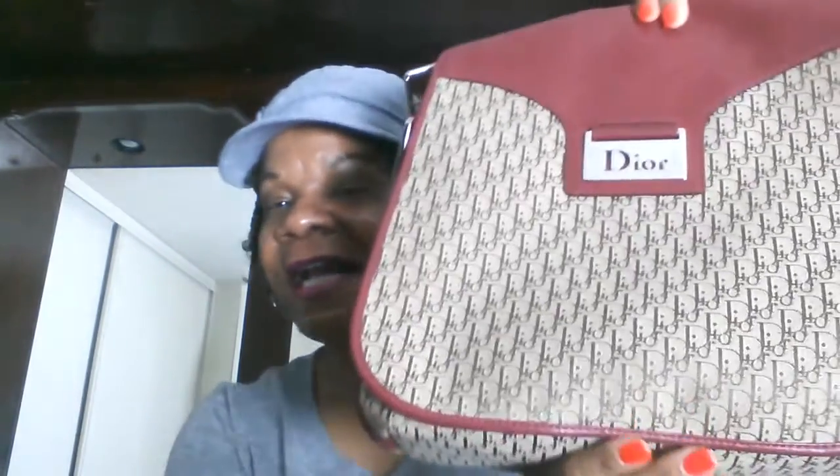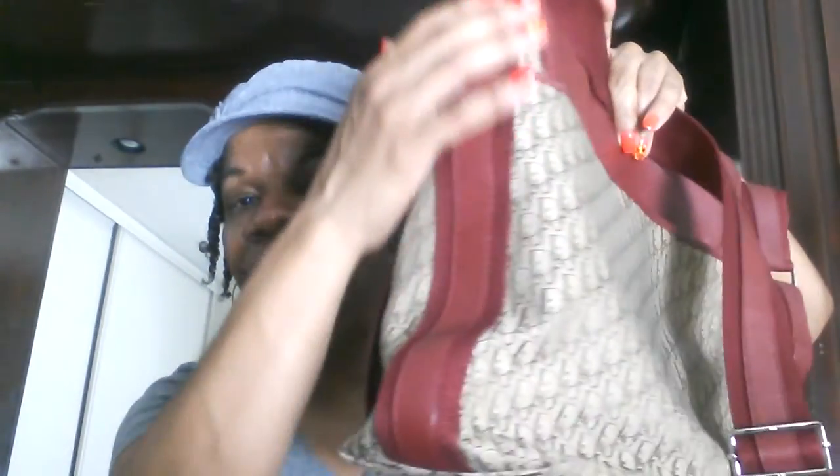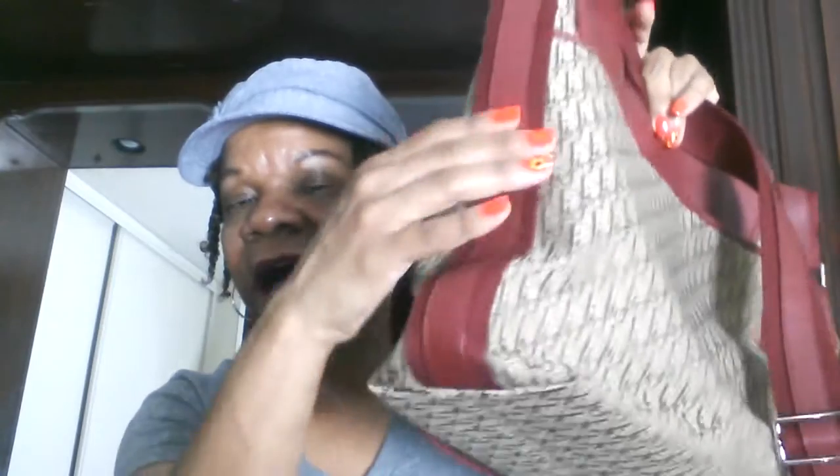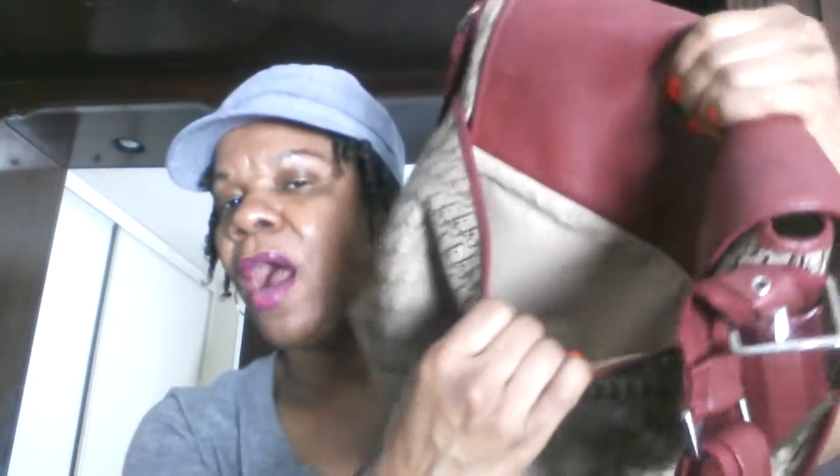I saw this one and said I haven't used that one in a long time — that will be perfect. It's really a big bag and it really does hold a lot. It has this leather detailing on the sides and on the top part of the bag right here, and it also has a back pocket in the back which is pretty deep as well.